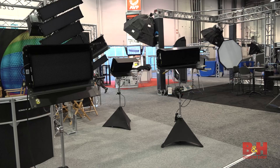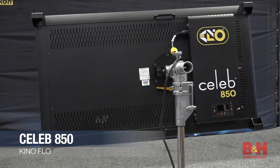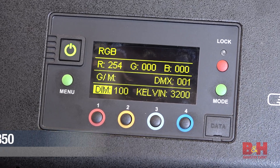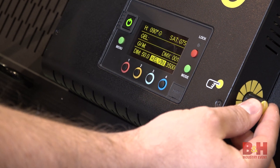Kino Flo released their new Celeb series of soft lights, featuring the Celeb 850 that can effectively dial white light from 2700K to 6500K, while the color menu provides a range of 2500K to 9900K.